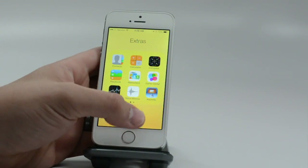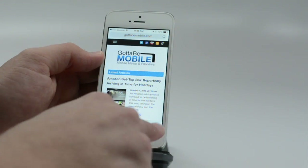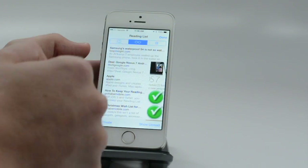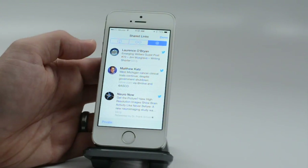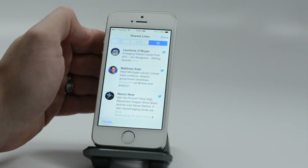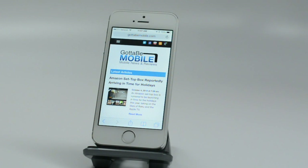Safari has a couple of other nice hidden features. If you drop down into the bookmarks area, you have your bookmarks and reading list. But if you go to the @ tab, you can see the people you follow on Twitter and the links they share will show up there so you can easily access them.